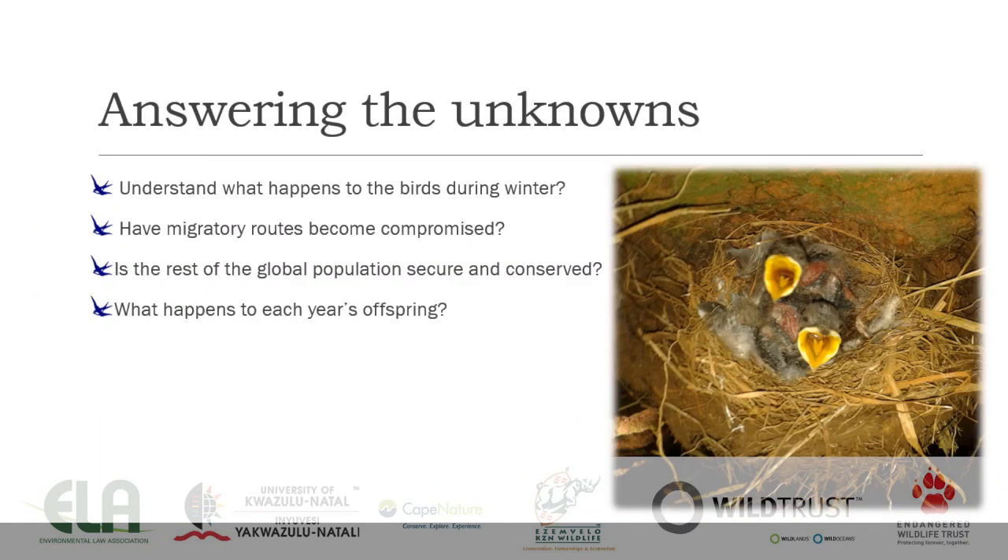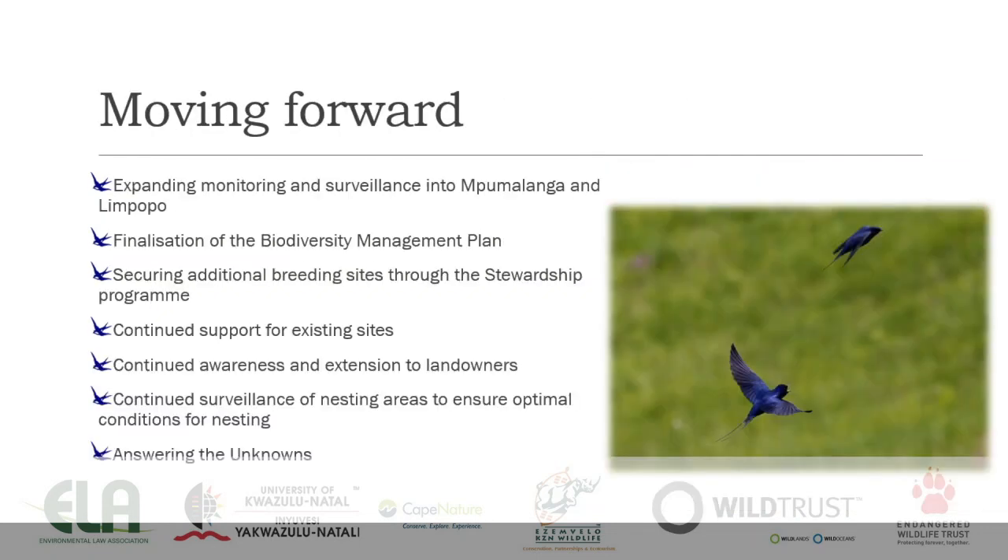We also need to answer the unknowns. It's all very well doing what we are doing in KwaZulu-Natal and Mpumalanga, but what happens to these birds over winter? Have their migratory routes become compromised? Is the rest of the global population secure and conserved? We're doing things here but what's happening elsewhere? What happens to each year's offspring? We don't know the answers to any of these things. There are strategies and plans to work with our African partners in East African states in particular to get answers and to reinstate blue swallow work in those areas.